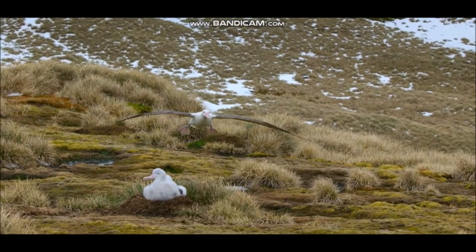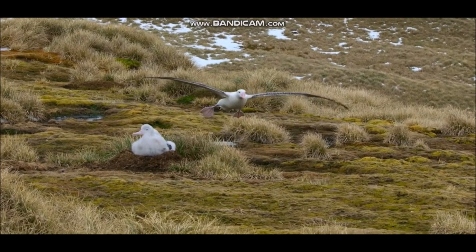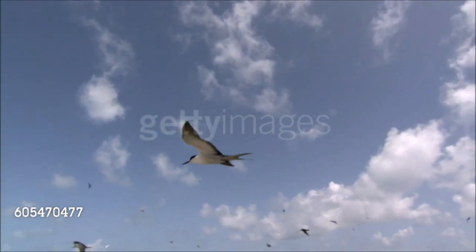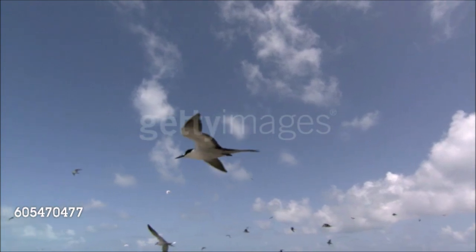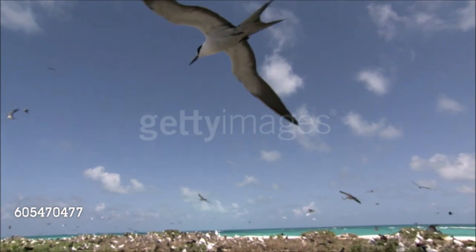These oceanic birds include albatrosses, which have wingspans of up to 11 feet, 3.5 meters, and much smaller species such as shearwaters and terns. Although they feed on sea animals, their true habitat is the air. The sooty tern, for example, hardly ever rests on the water and may spend its first five years entirely on the wing.